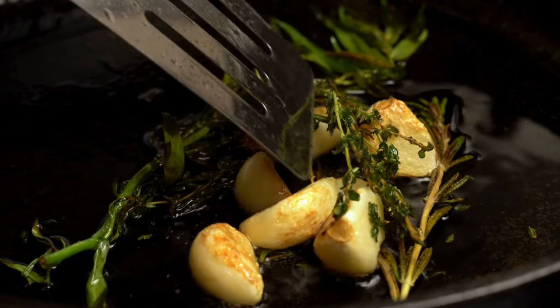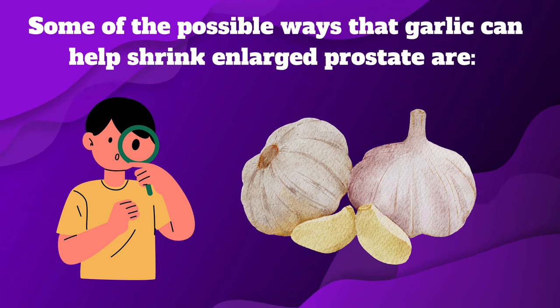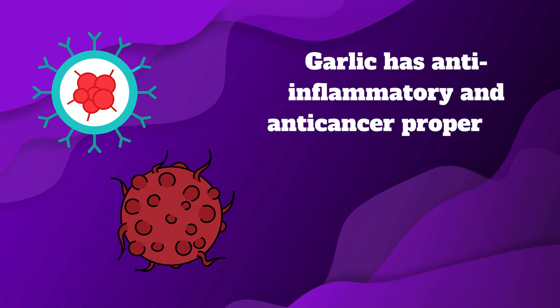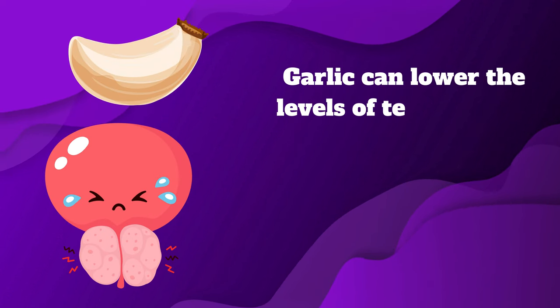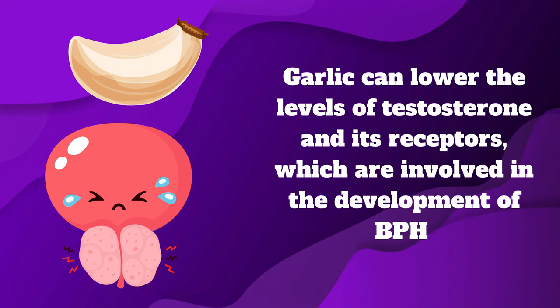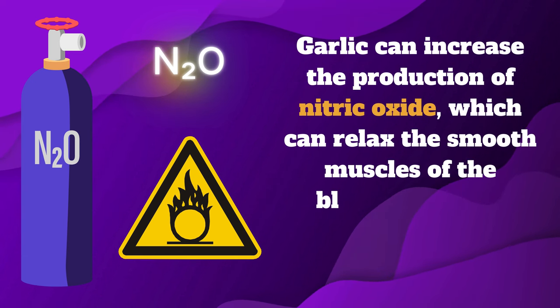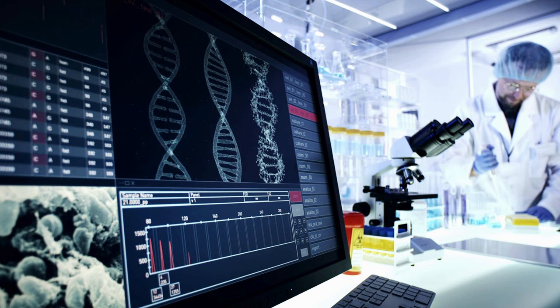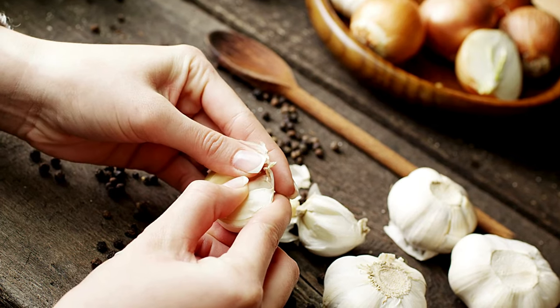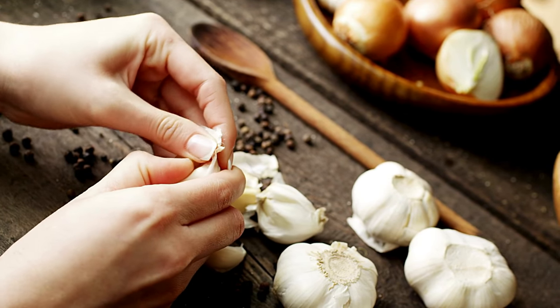Garlic is a common herb with many health benefits, including for the prostate. Garlic has anti-inflammatory and anti-cancer properties that can reduce chronic inflammation and cell growth in the prostate tissue. It can lower the levels of testosterone and its receptors, which are involved in the development of BPH. Garlic can also increase the production of nitric oxide, which can relax the smooth muscles of the bladder and the prostate and improve urine flow. While research on garlic's direct impact on shrinking an enlarged prostate is limited, its anti-inflammatory, antioxidant, and sulfur-containing compounds may contribute to prostate health. It is crucial to consult with a healthcare professional for personalized advice and treatment.